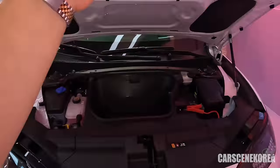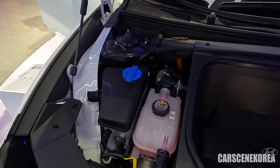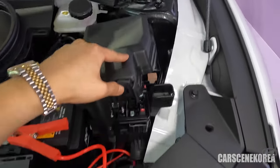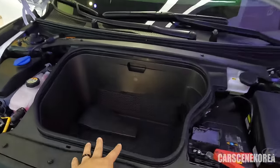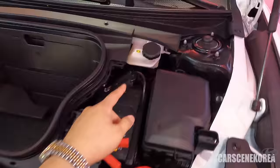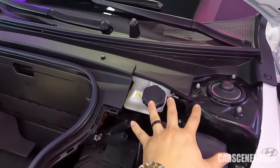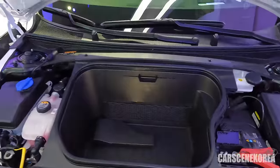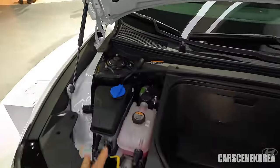Let's check out the frunk of the IONIQ 6 — not much was shown on YouTube. There aren't many sound absorbents here. You can see the coolant reservoir and the fuse box. The frunk itself — look at that. And is this a strut bar? Yes, it actually is a strut bar, connected from tower to tower. This shows how serious Hyundai is with the chassis — I'm really curious about the performance of this car.